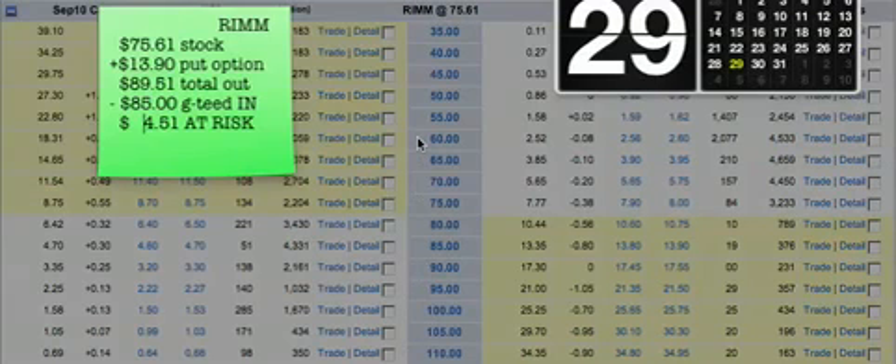Here we are with the Research in Motion stock at $75.61. If we were to pick up a September $85 put option and pay the ask of $13.90 — sometimes I get inside this spread, but in case I didn't, it would be $13.90 — there's the stock cost, there's the cost of the put option, and that's my total expenditure: the sum of those two numbers, $89.51 a share.